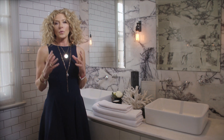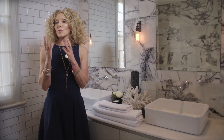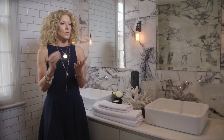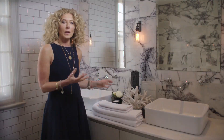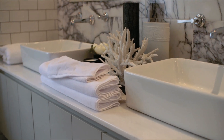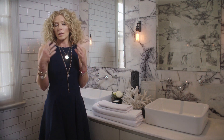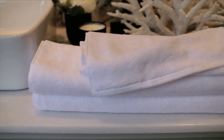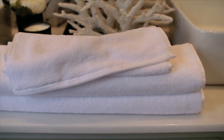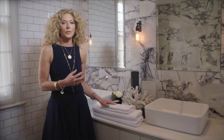A guest bathroom is really important in your home — you want to welcome your guests. A bathroom is a really hard room: you've got tiles, marble, stone, ceramic. So how do you soften that up? You soften it up by having wonderful little accessories, scented candles, good lighting, but most of all you want US cotton towels. How wonderful would it be to have a cotton dressing gown, some slippers, and beautiful cotton towels and all the accessories that go with it.